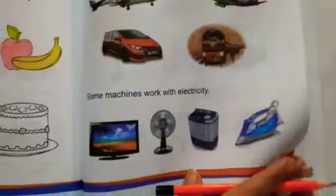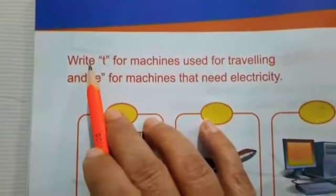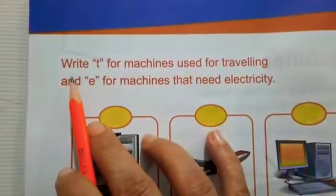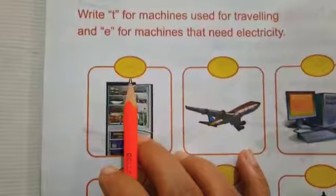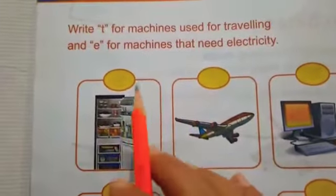Turn your page. Open page 35. On this page we have an activity. Write T for machines used for travelling, and E for machines that need electricity. We have to write T and E.